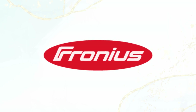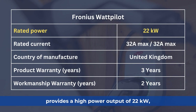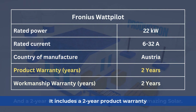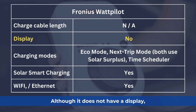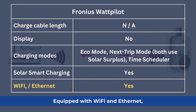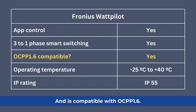Fronius Wattpilot — Platinum category. The Fronius Wattpilot provides a high power output of 22 kW, operating at 6 to 32 amps. Manufactured in Austria, it includes a two-year product warranty and a two-year workmanship warranty provided by Amazing Solar. Although it does not have a display, the Fronius Wattpilot supports eco mode, next trip mode, and a time scheduler, integrating well with solar systems. Equipped with Wi-Fi and Ethernet, it can be managed through an app. The charger supports smart switching from three-phase to single-phase and is compatible with OCPP 1.6.